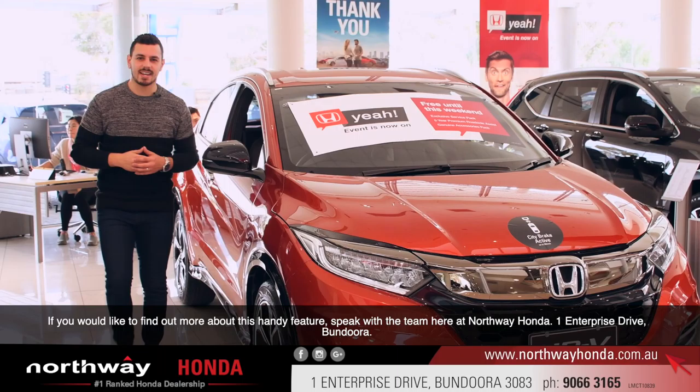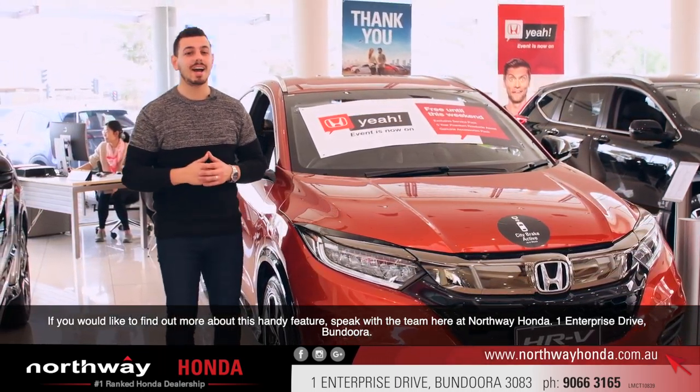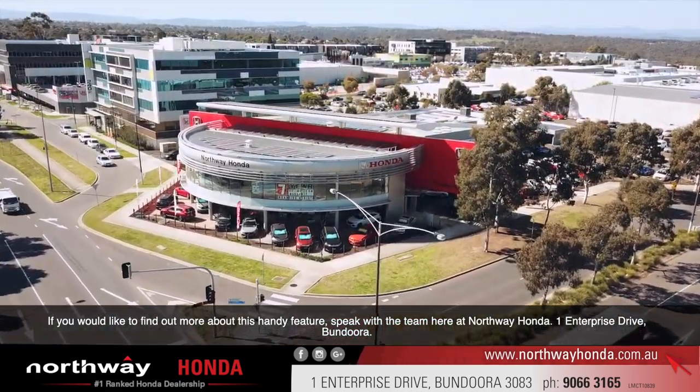If you'd like to find out more about this handy feature, speak with the team here at Northway Honda, One Enterprise Drive, Bandura.